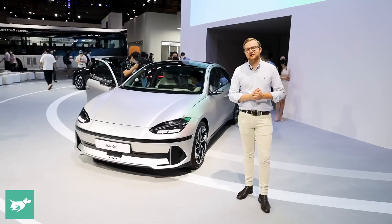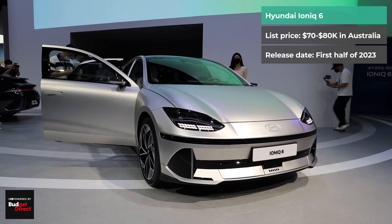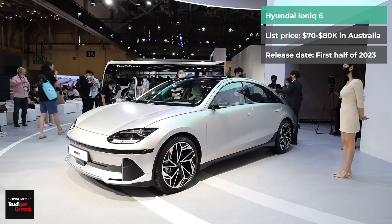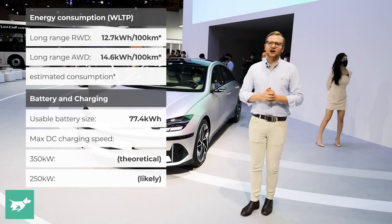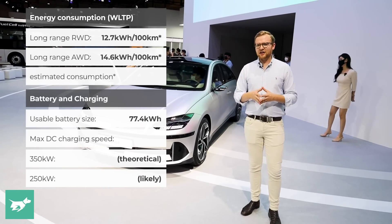When it lands in Australia in the first half of 2023, we're going to be looking at a price range of sort of 70 to 80 grand, very similar to the Ioniq 5, which will continue alongside the Ioniq 6 in the Australian market.